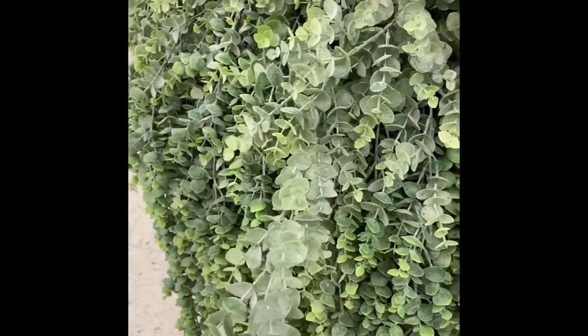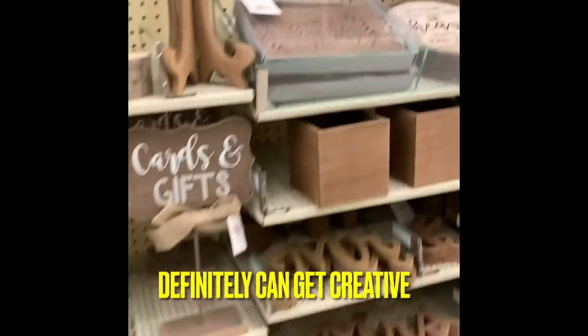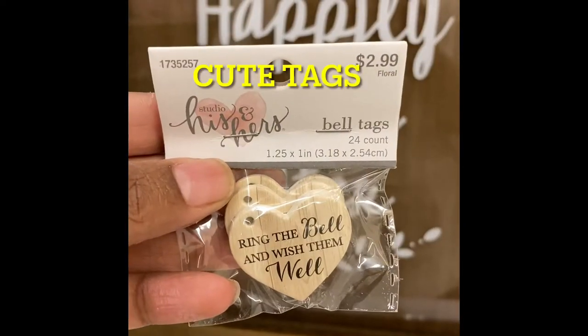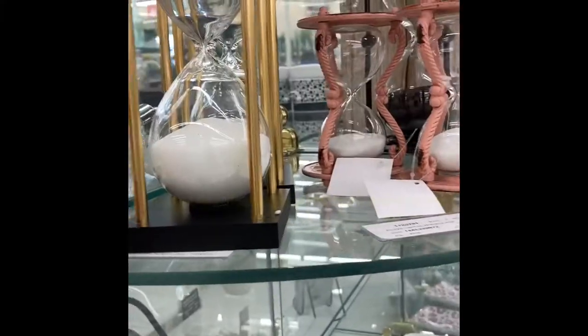Greenery — what can we say about greenery? I love it, I use it almost all the time. This part of the store I just wanted to show you guys different things that can be used. Glass is always pretty.